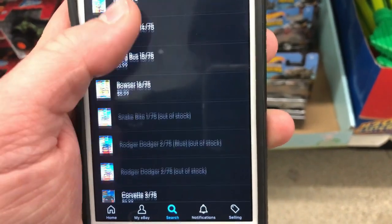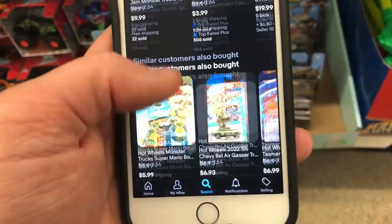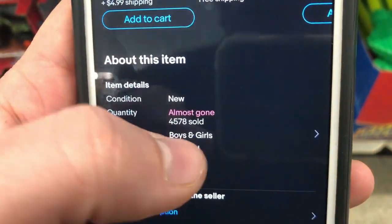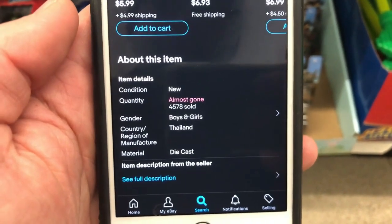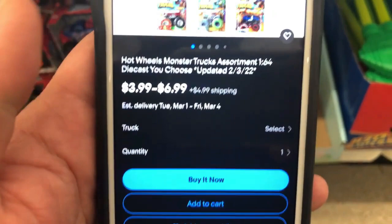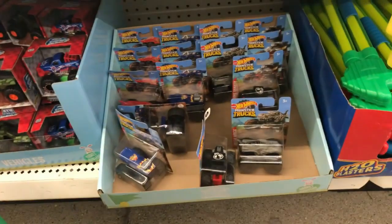They're incentivized to buy more. Even on the low end, a $4 plus shipping sale is making this guy at least $2, probably more. And he sold over $4,500 — that's $9,000 on the low end, probably more like $12,000 just for selling Dollar Tree cars.